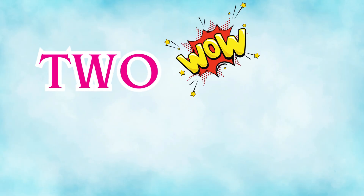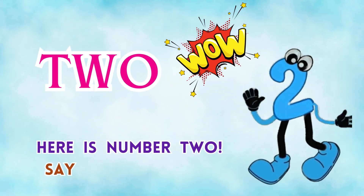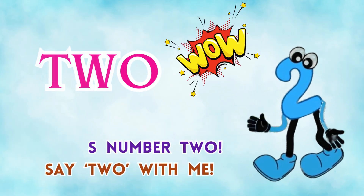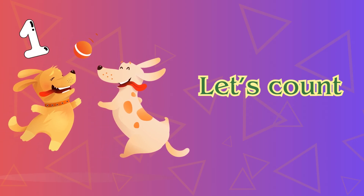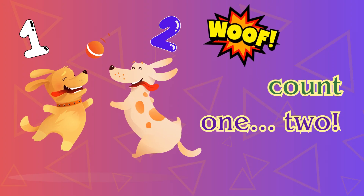Number two. Wow! Here is number two. Say two with me. Look, two puppies. Let's count: one, two. Woof, woof.